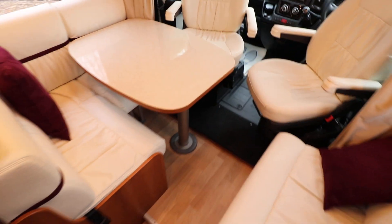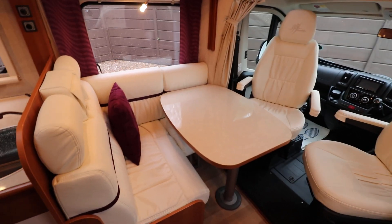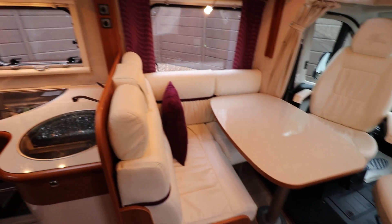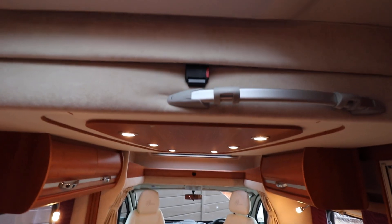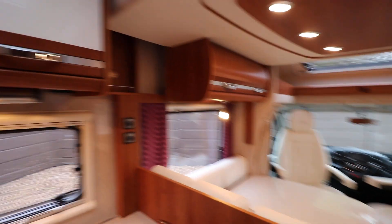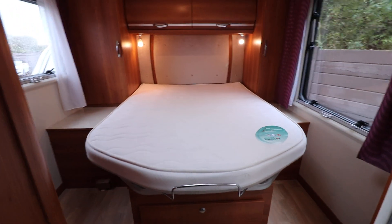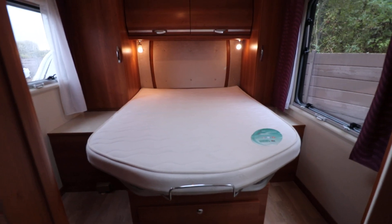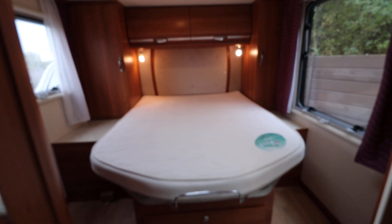To begin with you have a front lounge with a settee opposite, and then you have your two swivel cab seats. There are two travel seats at the back as well, so four seatbelts in total. Above that there is a drop down bed which is on our website, and then at the very back of the motorhome there's a large rear island bed with lift up storage, two wardrobes next to that, and overhead cabinets as well.